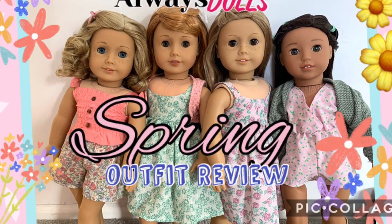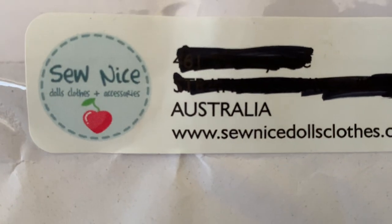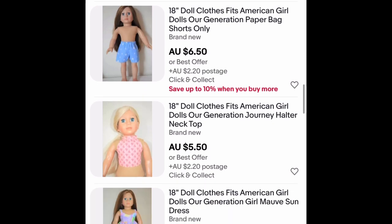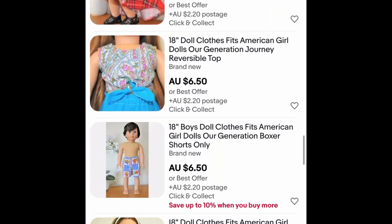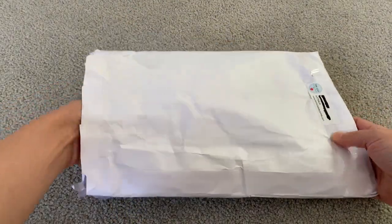Welcome back to Always Dolls and thanks for joining us. Today we'd like to show you some spring outfits from So Nice Doll Clothes and Accessories. We found this seller on eBay and she has a great selection of items for boy and girl 18-inch dolls. The package arrived quickly and we bought four items.